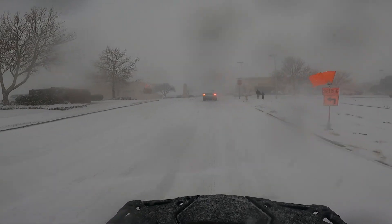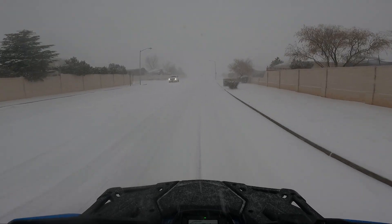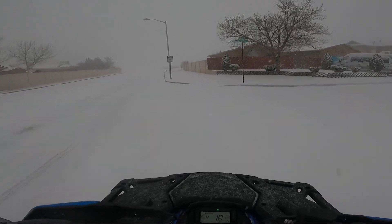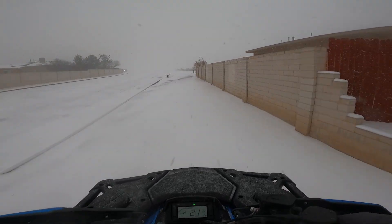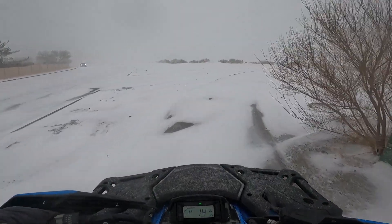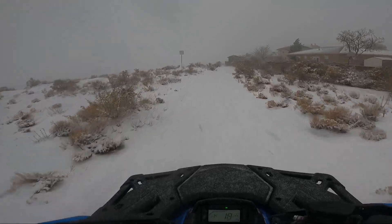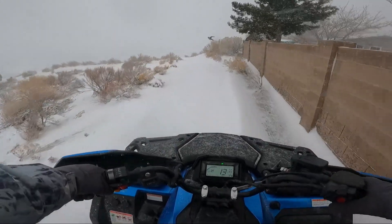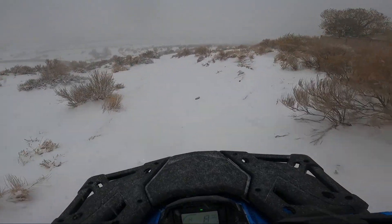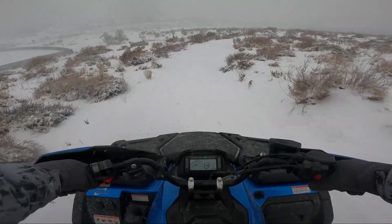Let's start off with some specs about the CF Moto 600 Touring: 41 horsepower, 37 torque, 1,000 pounds in towing, 2,500 pound winch attached to the front end. It also comes with an ergonomic passenger seat — very comfortable I might add. Power steering, and it has a ground clearance of 10.6 inches. It also comes with two-wheel drive, four-wheel drive, and a front diff lock.